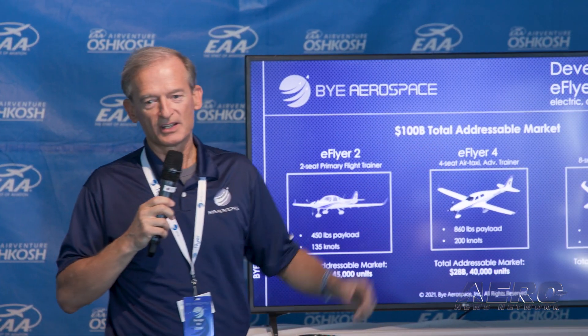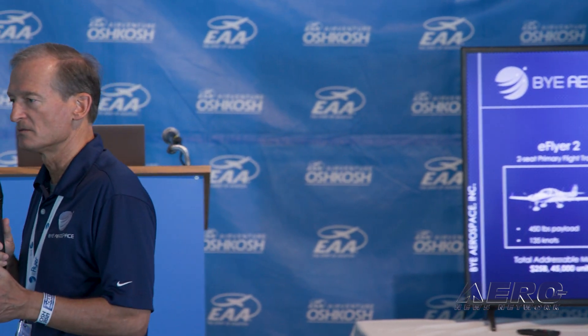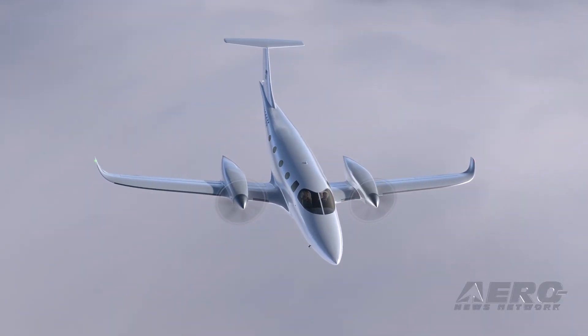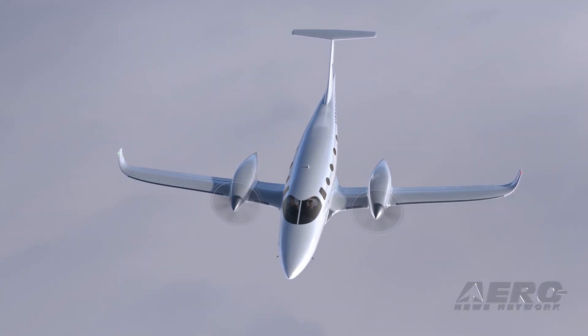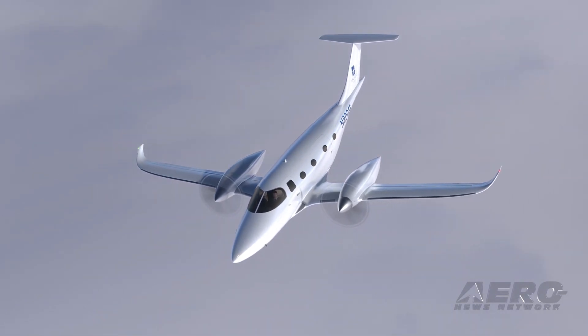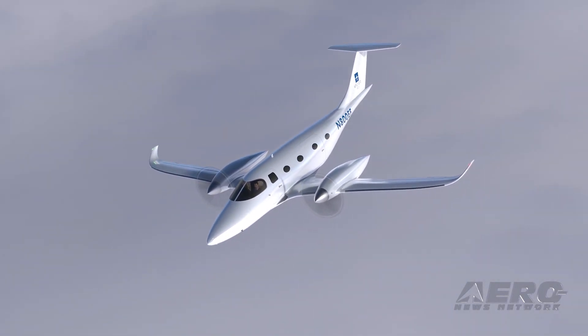Beyond the 2 and the 4 is the E-Flyer 800. We take the systems and the capability of the E-Flyer 2 and the 4 and create a turboprop category of aircraft, with all the benefits and technology of electric. It's a 35,000-foot pressurized aircraft, 320 knots and a 500 nautical mile range, with eight seats.